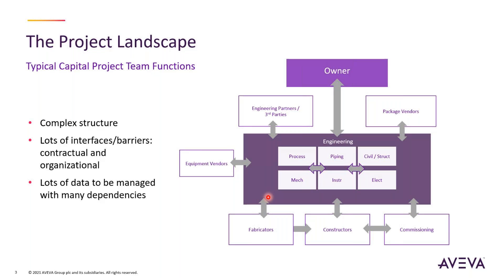The key takeaway is that our solutions deal with multiple entities within the project team. The project structure is really complex — with a lot of interface barriers, both contractual and organizational. It creates tons of data that gets generated during the project as assets evolve over time.